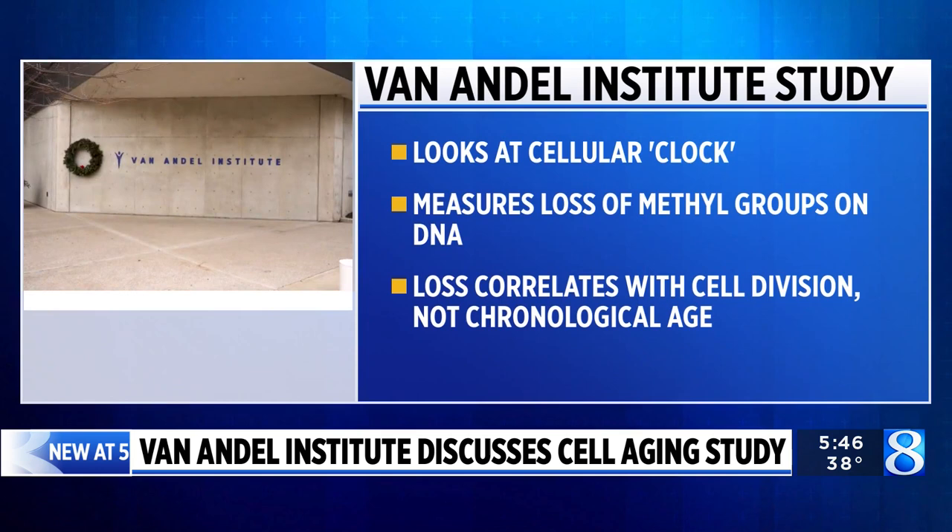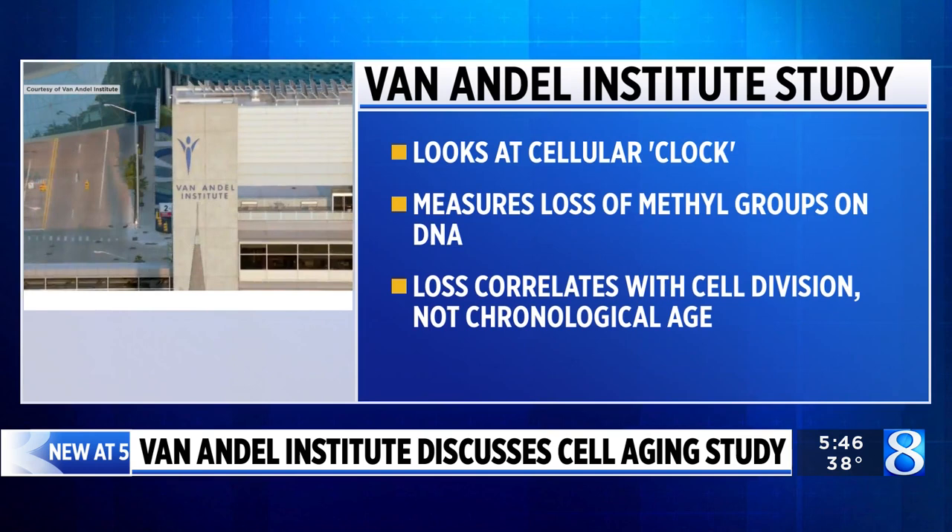Certain parts of our bodies, certain cells, actually age faster than others. Of course, the cells from — for instance, I'm 30, all my cells are 30 years old — but they certainly divide at different rates. So they experience different rates of information loss and thus experience that type of aging at different speeds.